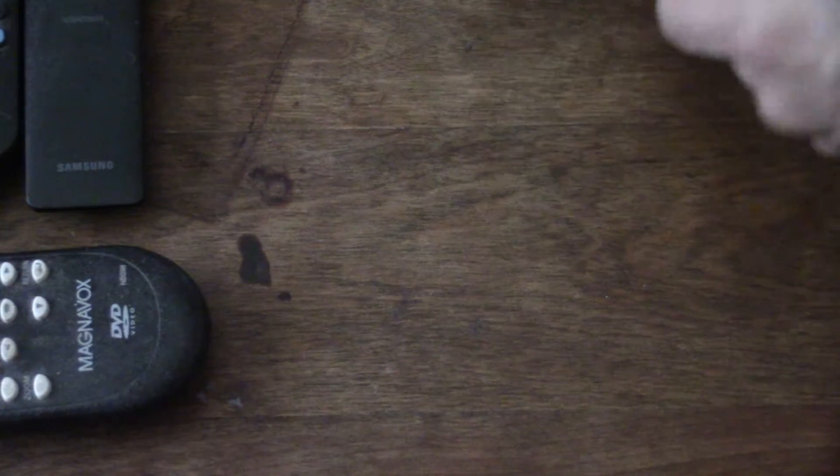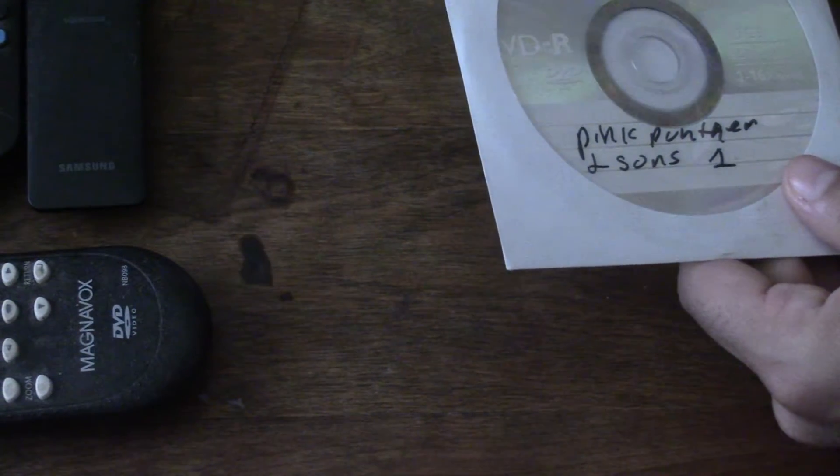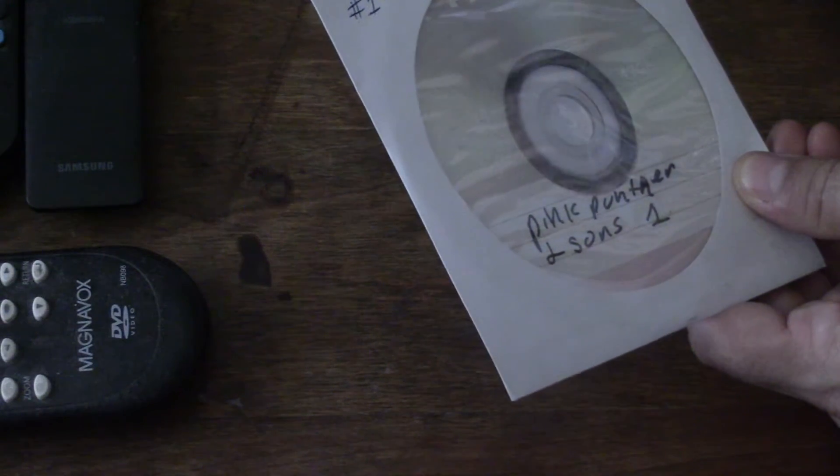Some of these I got off iOffer. Some of them you can actually find on YouTube pages they currently have and even on Facebook group pages. Here we have Pink Panther and Sons.